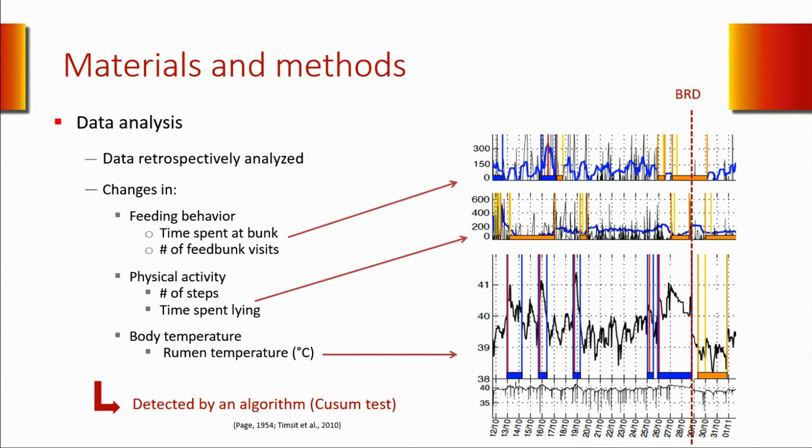We analyzed all data obtained by our health monitoring systems retrospectively at the end of the study period. Change in feeding behavior—specifically time spent at the bunk and number of feeding visits—change in physical activity (decreased steps per day, or increased or decreased lying time), and increase in body temperature were detected using a custom algorithm. This algorithm detected statistically significant increases or decreases in the signal. Here we have an example of the results: in blue are the increases—you can see a first increase in body temperature here. The decreases are illustrated by yellow bars, including first decreases in physical activity (number of steps per day) and same for feeding behavior.